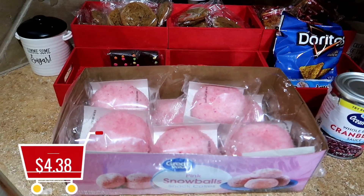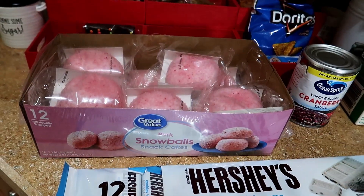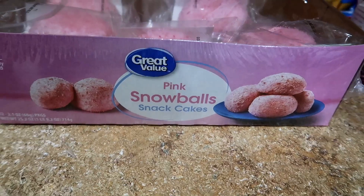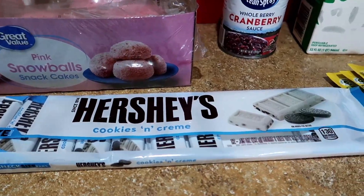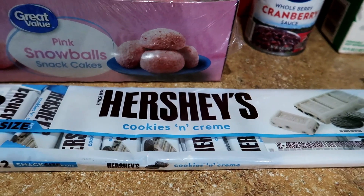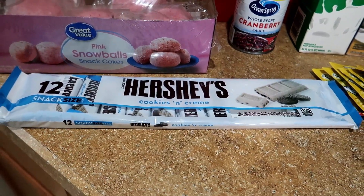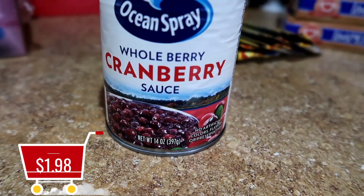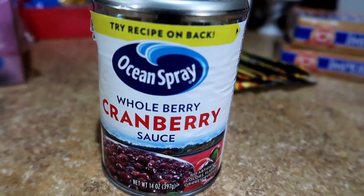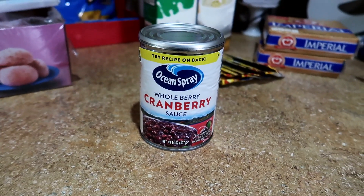Now here is my normal weekly Walmart grocery haul, and it was an online order. The snowballs were $4.38 — I ordered the two-pack because my son loves these, but since they didn't have it we ended up with a 12-pack. The 12-count cookies and cream Hershey's candy was $2.28 — this usually appears in my grocery hauls when school is in session, and I got these for my daughter's lunch. The Ocean Spray cranberry sauce was $1.98 — I'm cooking stuffing with oven baked chicken breast this week, and I'll stock up when it goes on sale before Thanksgiving.